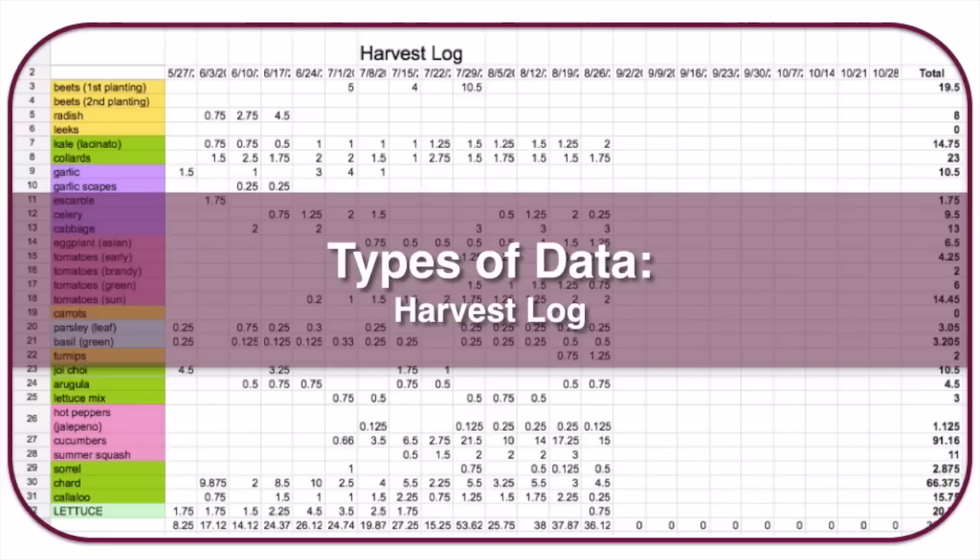The first data I'd recommend collecting, if you only collect one thing, is a harvest log. Put crops down the left-hand side and weeks across the top — I do this in Excel or Google Sheets so I can use calculations and equations. For example, on July 15th I harvested 27.25 pounds of produce, and two weeks later on July 29th I harvested 53 pounds.